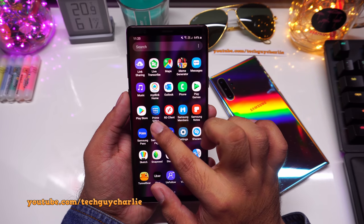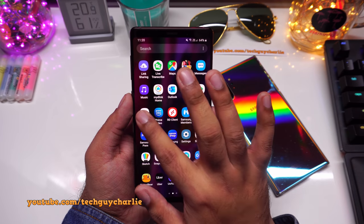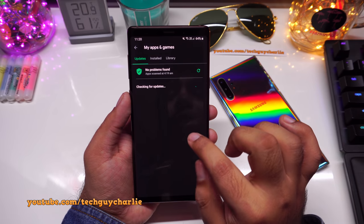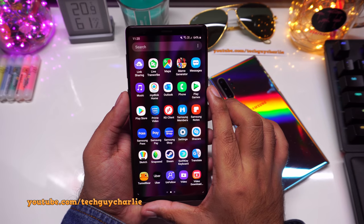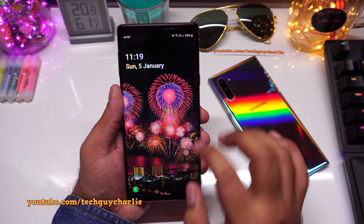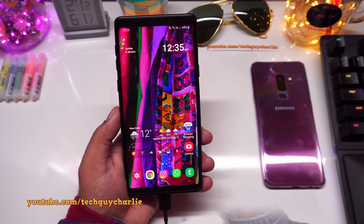One issue you may encounter is that Prime Video stops streaming in HD after the update. All you have to do is open the Play Store, go to My Apps and Games, and update the Prime Video app — after that it starts streaming in HD again. Kudos to Samsung for adding Note 10 features to the Galaxy Note 9.